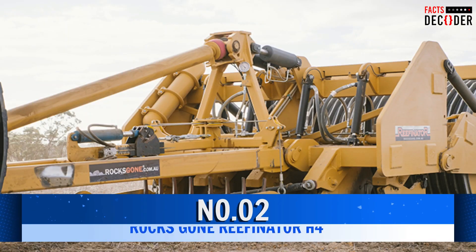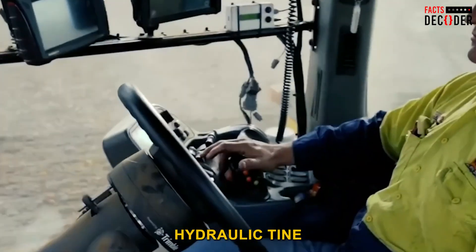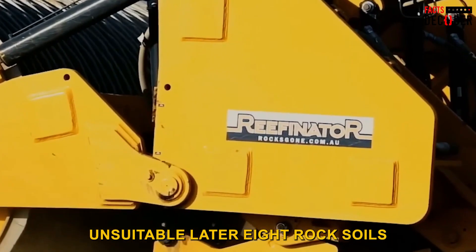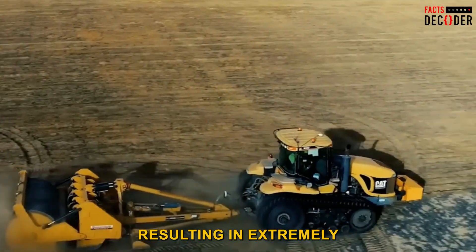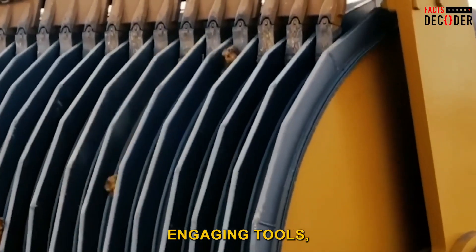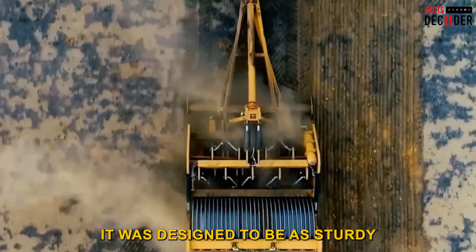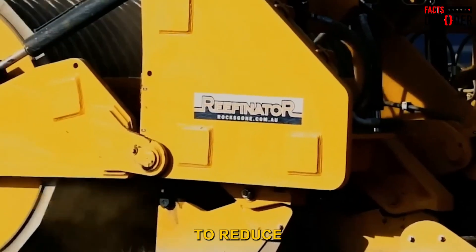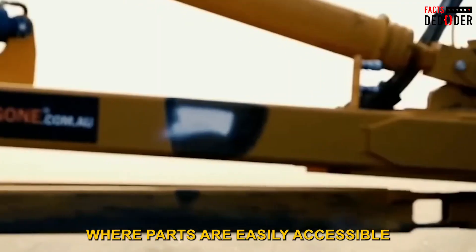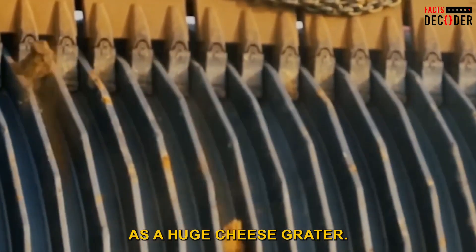Number 2: Rocks Gone Reefinator. The Rocks Gone Reefinator is a tractor-driven, hydraulic tine rock crushing machine that works to crush, rip, mix, and level formerly unsuitable laterite rock soils, resulting in extremely productive farming. Because of the powerful ground-engaging tools, it can smash most rock types with little or no damage to wear parts. It was designed to be as sturdy and simple as possible to reduce potential downtime and consumable costs, and it works in the same way as a huge cheese grater.